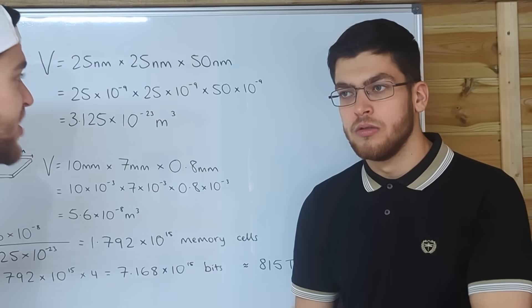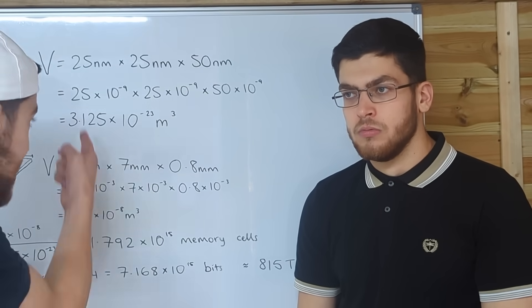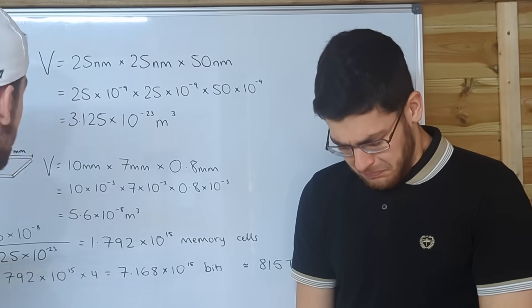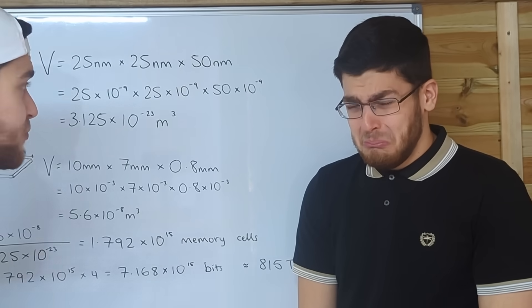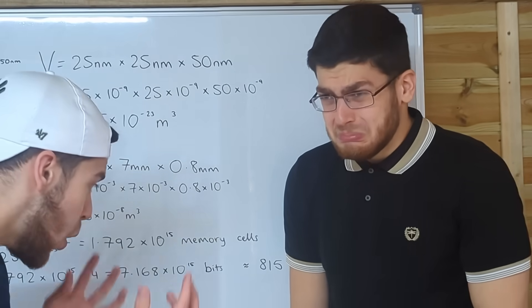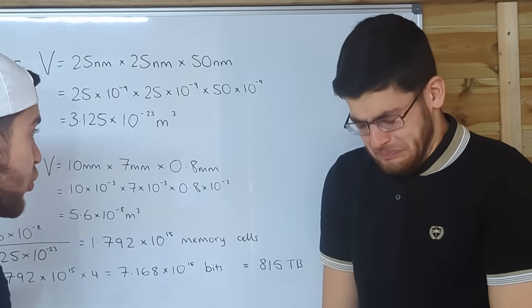This is why I hate you mathematicians. You always make up some nonsense that doesn't work and then try to boss us into building it. How do you expect to read and write from all the cells? How do you expect to stop it from overheating? How do you expect to fix a corrupted file? It doesn't work. No one cares about your numbers.